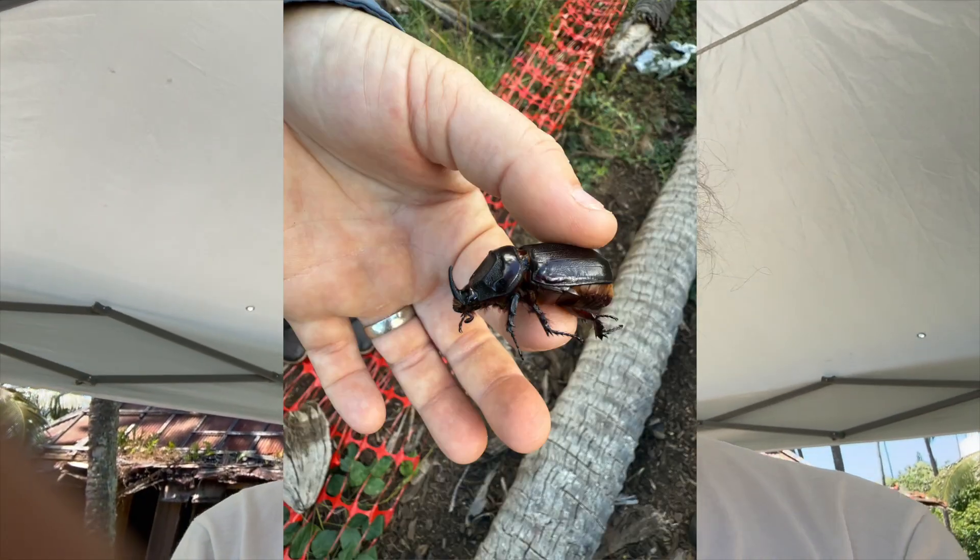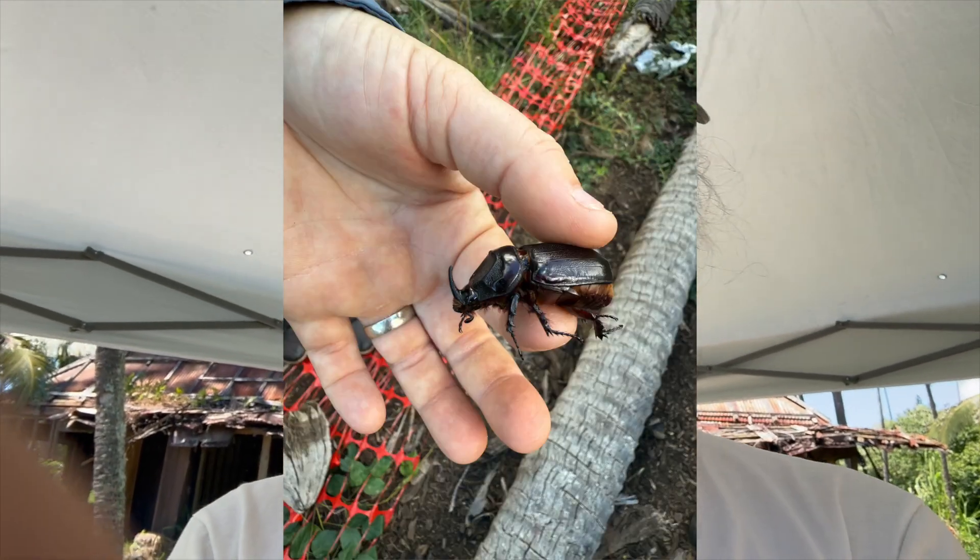Hey, hello. This is Bob. I'm down here at Cocoa Palms. Something really special going on today. I don't know if you guys have heard about the problem we have here in Hawaii with these critters called the Coconut Rhinoceros Beetle.